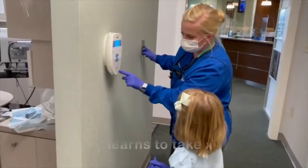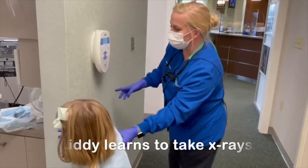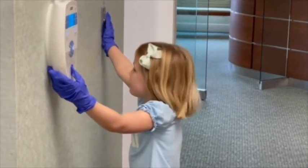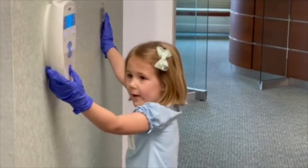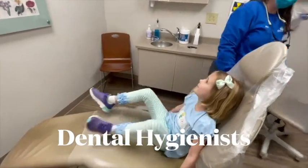Dental hygienists take x-rays — those are pictures of the teeth to make sure they are strong. Liddy is helping this dental hygienist take x-rays of the teeth. Dental hygienists also clean her teeth.